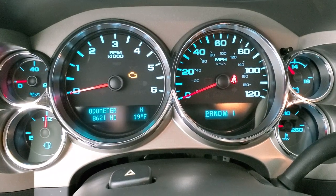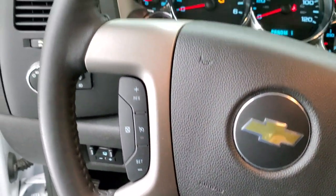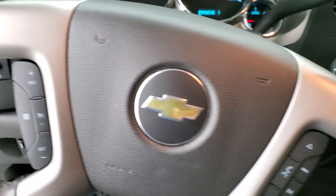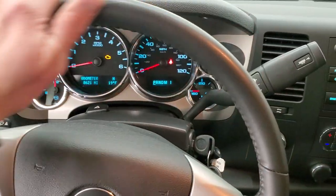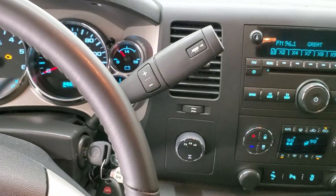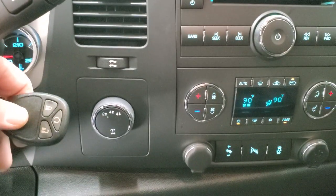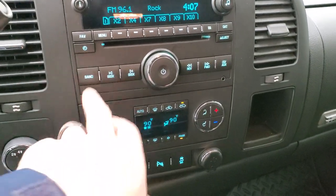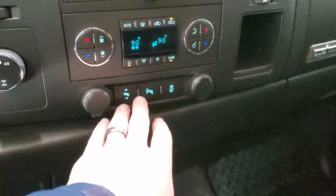8,621 miles on this truck — the instrument cluster is like new. It comes with the leather-wrapped steering wheel with Bluetooth and audio controls on the right and cruise controls on the left; even the steering wheel feels brand new. Six-speed automatic transmission with the optional tap shift, and it does have remote start on the key fob.